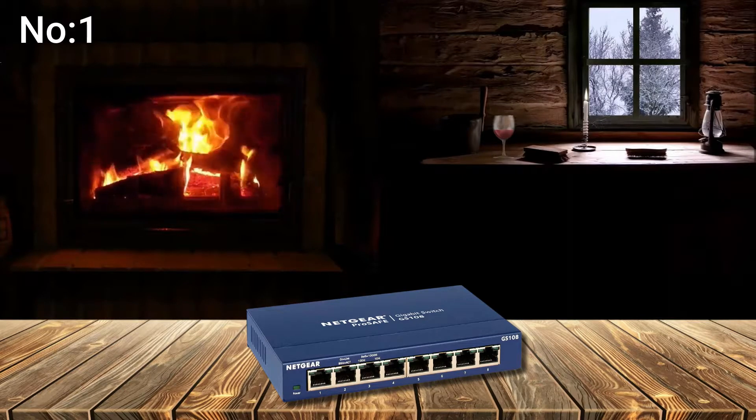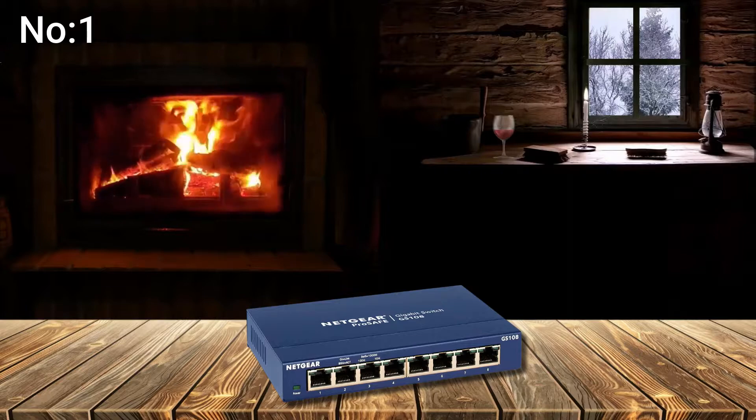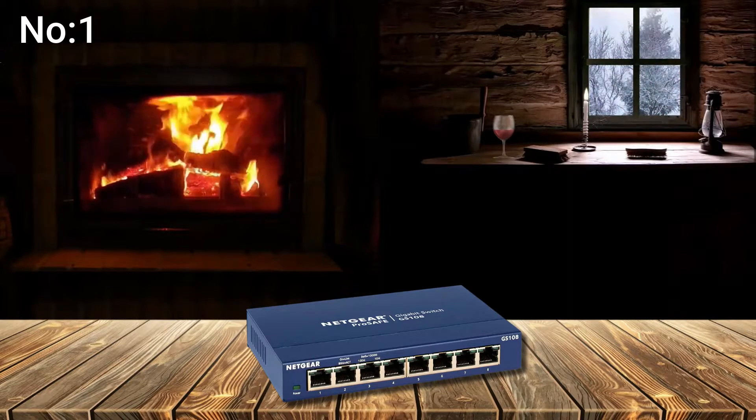Number 1: Netgear 8 Port Gigabit Ethernet Unmanaged Switch, GS108. 1MB buffer — this isn't all that impressive in the grand scheme of things, but it's fantastic for such an inexpensive switch. You'll be able to use all ports at once without losing performance.